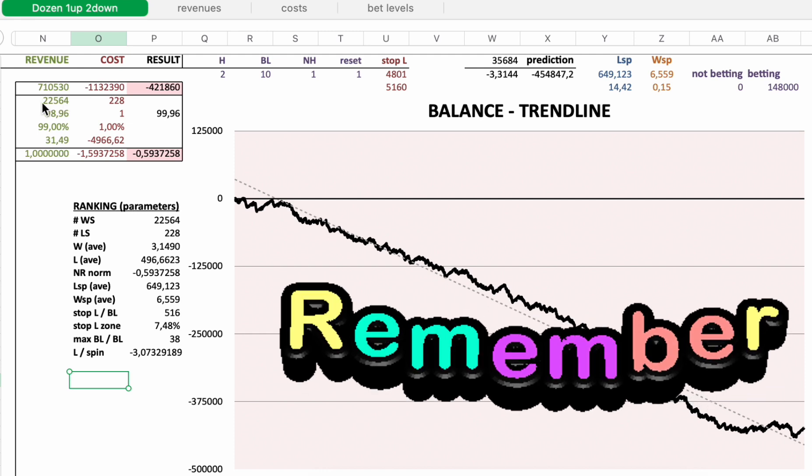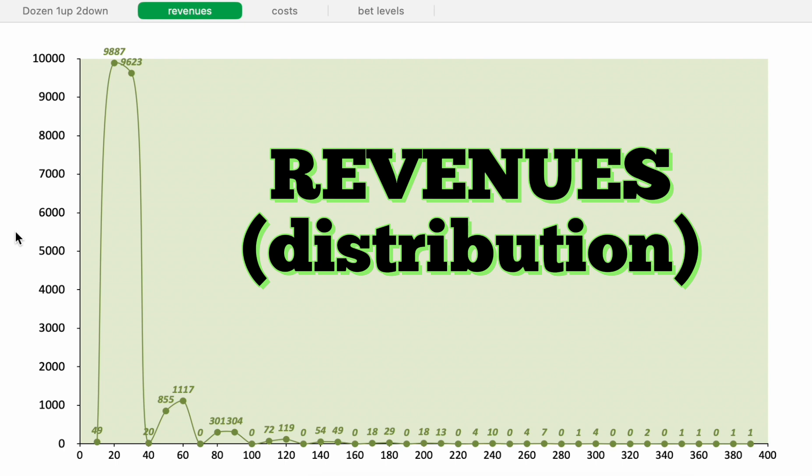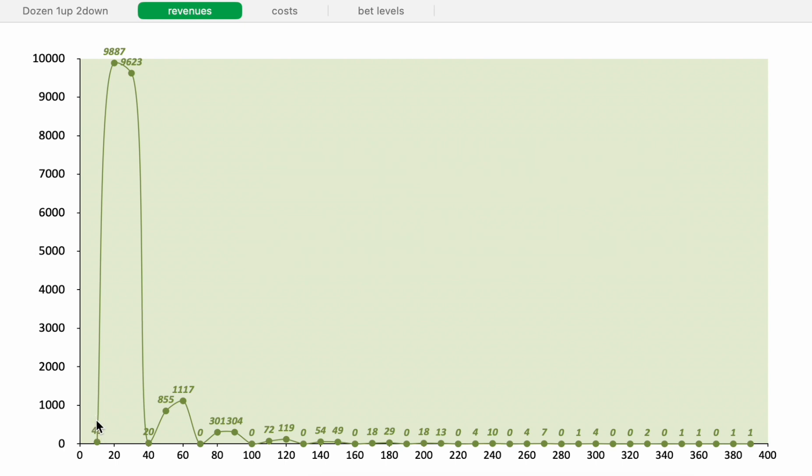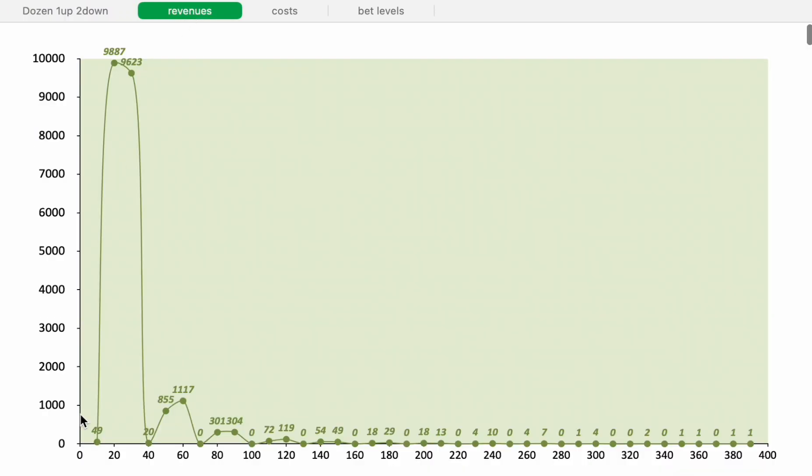I had 22,564 individual winning sessions. Looking at the revenue distribution: 49 sessions with 10 euro profit, 9,887 sessions with 20 euro profit, 9,623 sessions with 30 euro profit, 20 sessions with 40 euro profit, and so on. On average we expect to win 31.49 euro, and the most sessions are located in that zone.